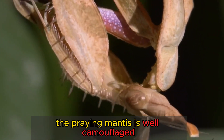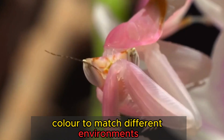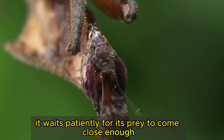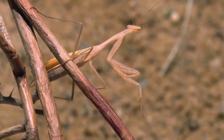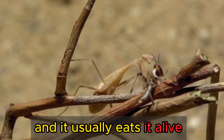The praying mantis is well camouflaged with its surroundings and can change its color to match different environments. It waits patiently for its prey to come close enough, then strikes with lightning speed, using its powerful front legs to grasp and hold it. It has sharp mandibles that can tear apart its prey, and it usually eats it alive.